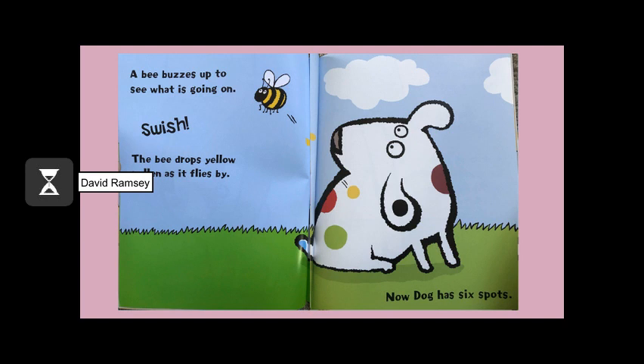A bee buzzes up to see what is going on. Swish! The bee drops yellow pollen as it flies by. Now Dog has six spots.